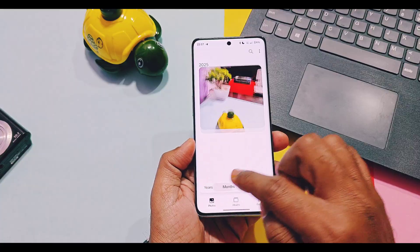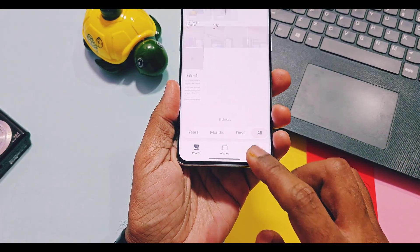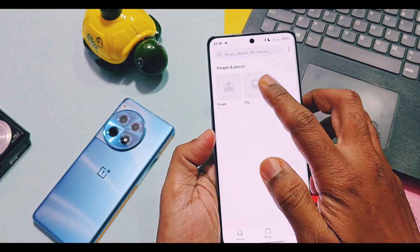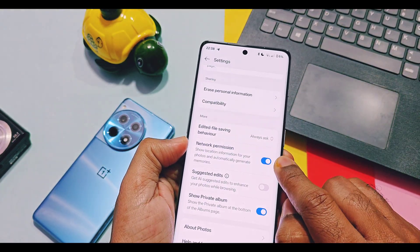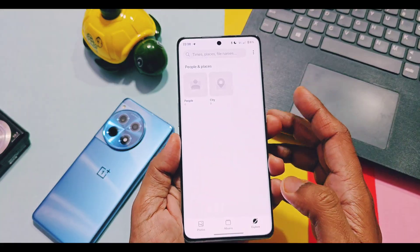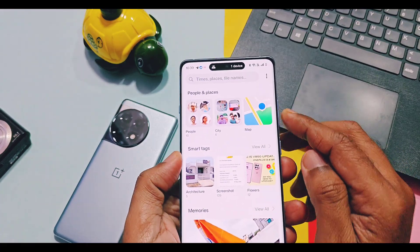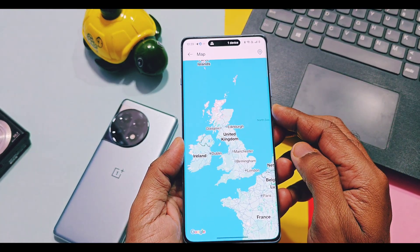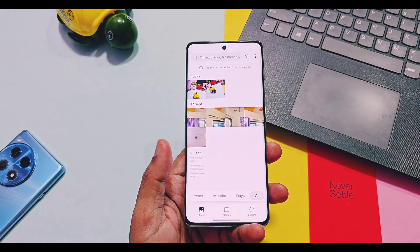Now let's check some bugs — or missing features — in this update. According to the changelog, a new Maps album should be available in the OnePlus Photos application under the Explore tab. But I didn't find this on my OnePlus 11R, even after granting network and location permissions to the Photos app. However, I did get this feature working on my OnePlus 12R with the same v860 update. In the Explore tab, there's a map folder where all photos are categorized by location.